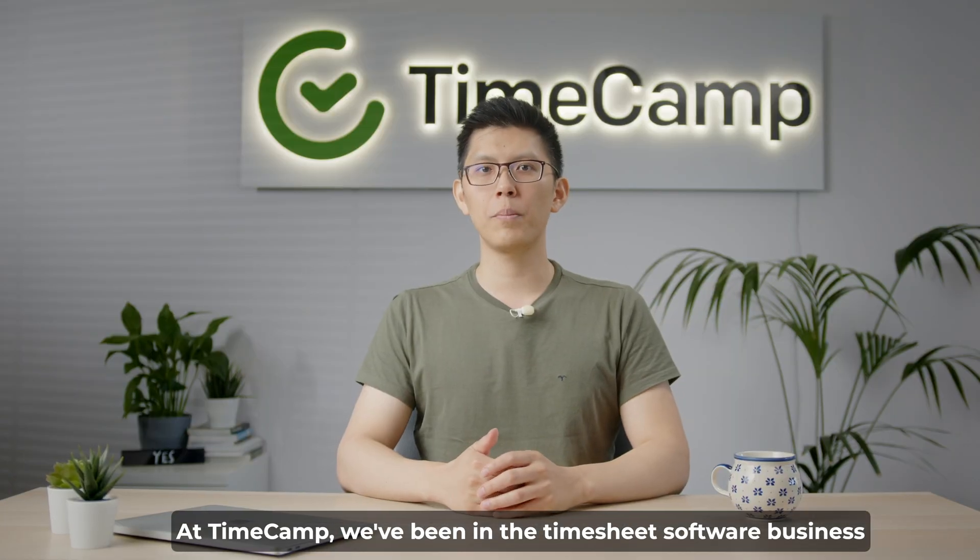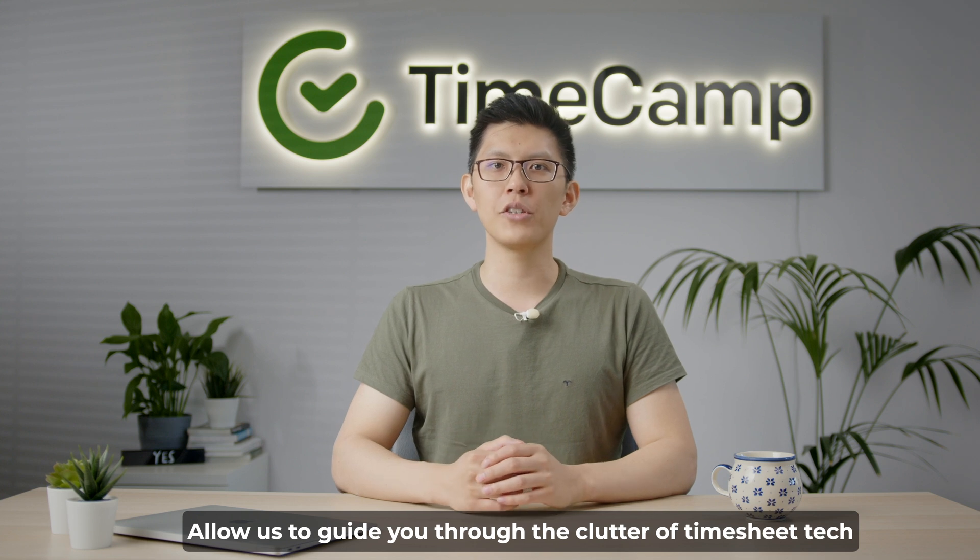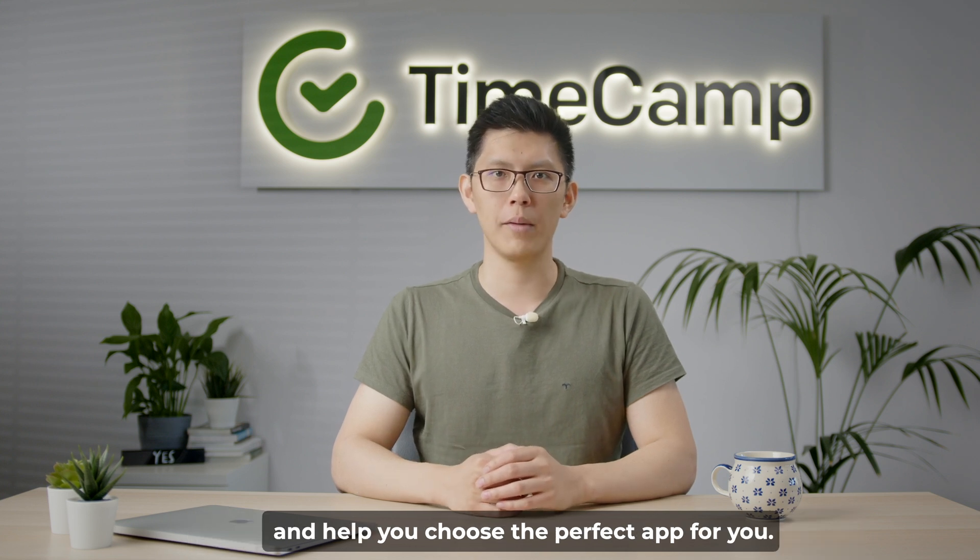At Timecam, we've been in the timesheet software business for over a decade already. It allows us to guide you through the clutter of timesheet tech and help you choose the perfect app for you.